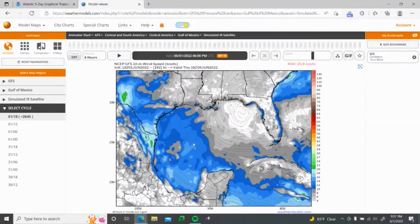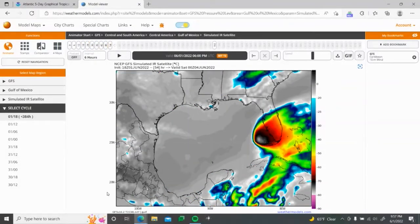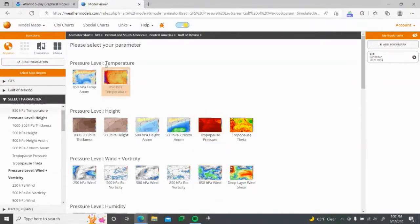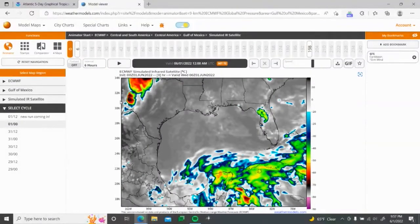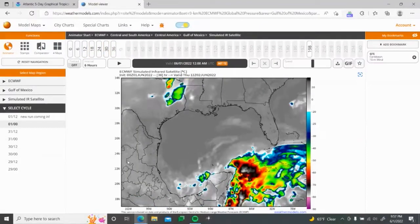Let's go look at the IR satellite imagery. Look at that — that's something right there. Some intense convection showing up on IR satellite imagery. Now we're going to go look at the ECMWF. Look at this ball of convection here — that is some intense convection right there.